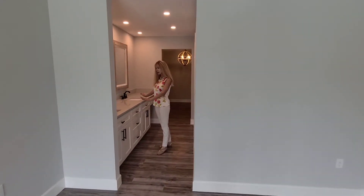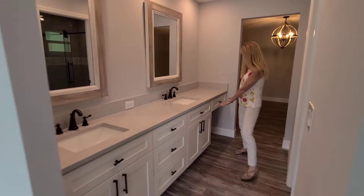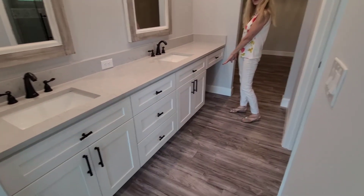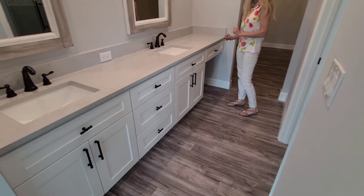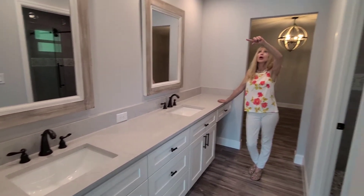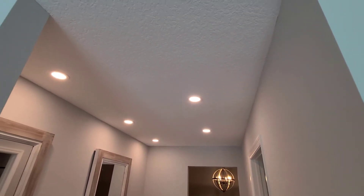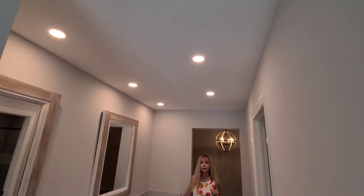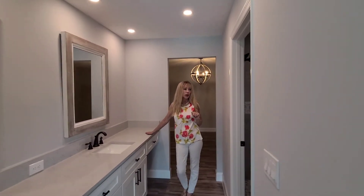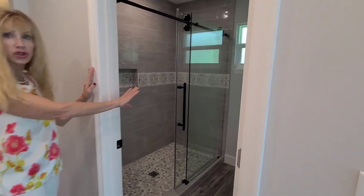Beautiful quartz countertops, double sink, lots of storage area, and an area for your makeup chair. Please note all of the recessed lighting throughout — there's a ton. So here we've got a phenomenal shower.